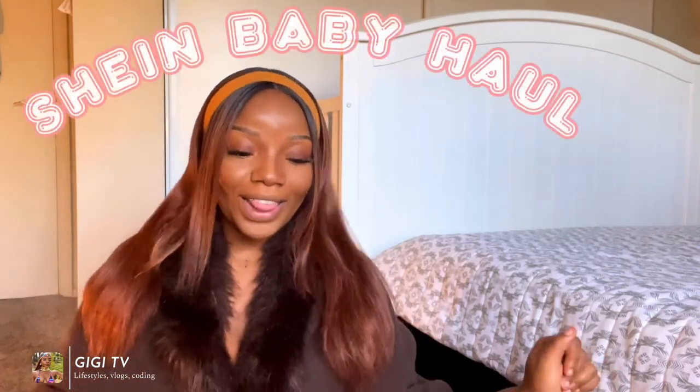Hey guys, welcome back to my channel, I am GGK and welcome to GG's TV. For today's video we are going to be doing a Shein baby haul — I'm going to be showing you exactly what was given to my daughter from Shein. She's actually turning six months next week, her name is Thea, and she has been receiving a lot of gifts from diapers to wipes to toys to laundry detergent to clothes. Today we're showcasing the stuff she got from Shein.